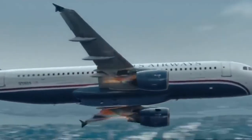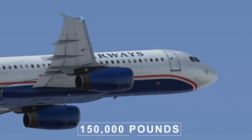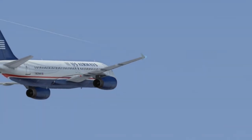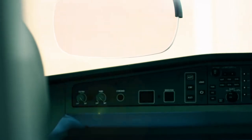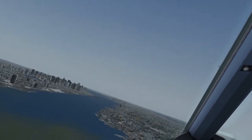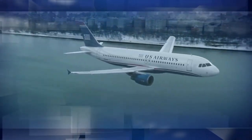An Airbus A320 on departure weighs more than 150,000 pounds. It is agile for its size and has an extremely smart design, but it can no more defy physics than any other airplane can. Skiles had no chance to maneuver. The most immediate priority was to secure the aircraft and prevent it from interfering with river traffic. Authorities took it four miles downstream and secured it by tying it up near Battery Park City in Lower Manhattan.